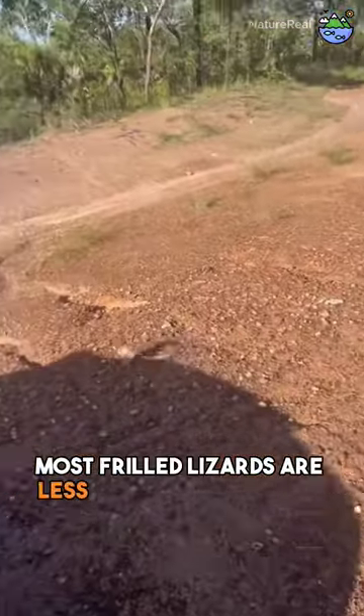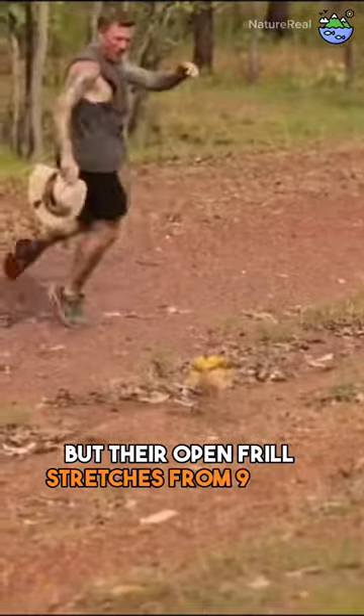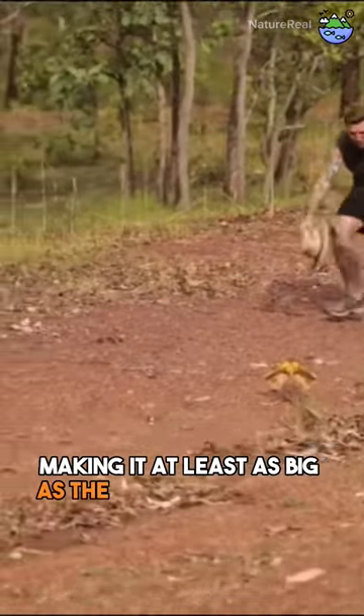Most frilled lizards are less than 12 inches long, but their open frill stretches from 9 to 14 inches wide, making it at least as big as the rest of the lizard.